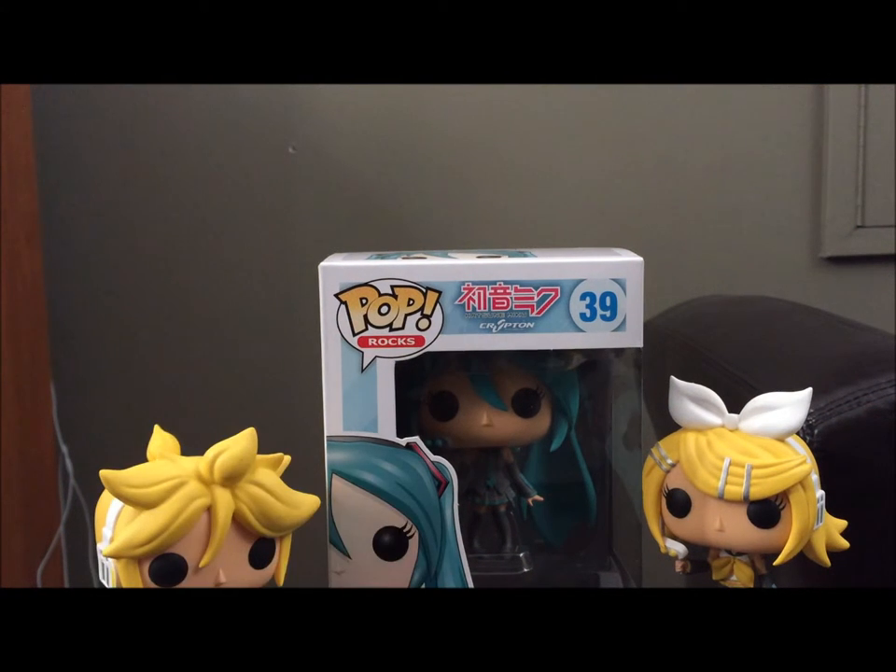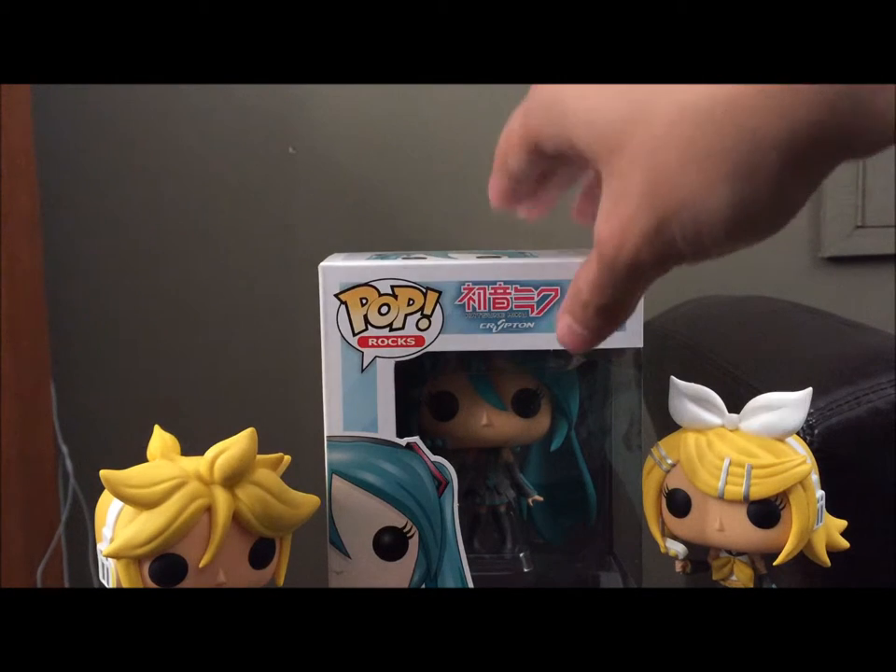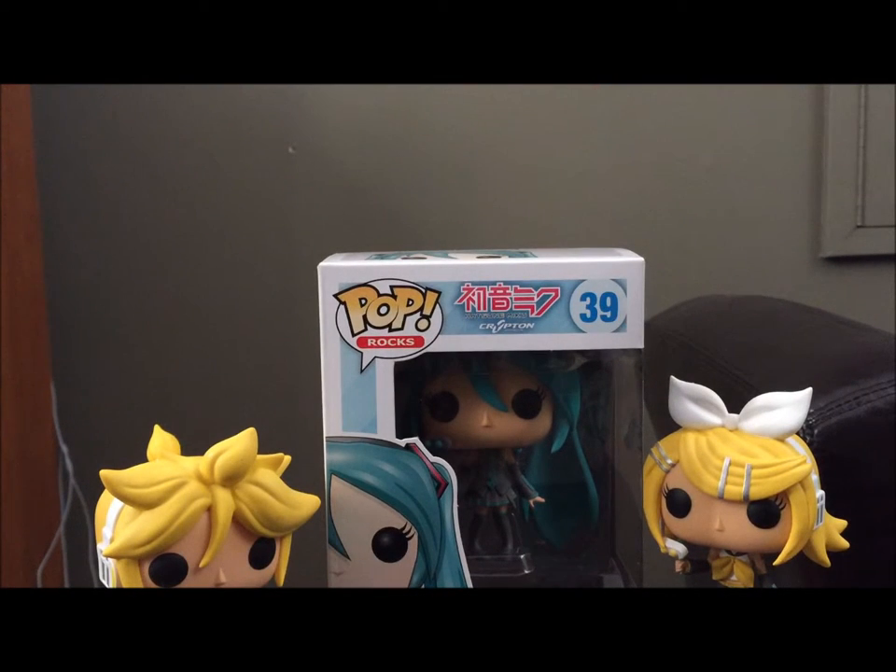Hey everyone, I'm Prince B. Today we've got another Funko Pop figure. This time I got Miku. I actually picked her up the same day I picked up all those amiibo for Wave 5B. She was still there and I figured I'd pick her up since she was the only one there and I wanted to get her anyway.